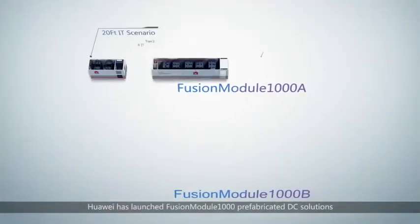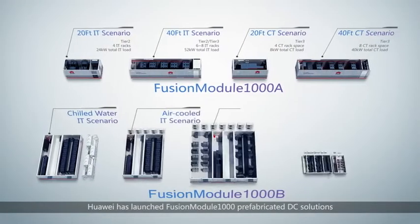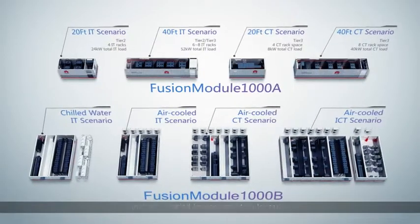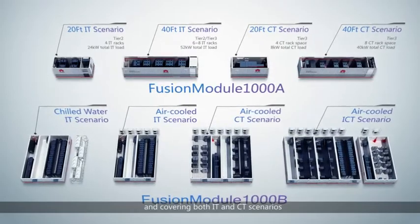Based on a fundamental understanding of ICT technology, Huawei has launched Fusion Module 1000 prefabricated DC solutions, including the all-in-one and modular series, covering both IT and CT scenarios.